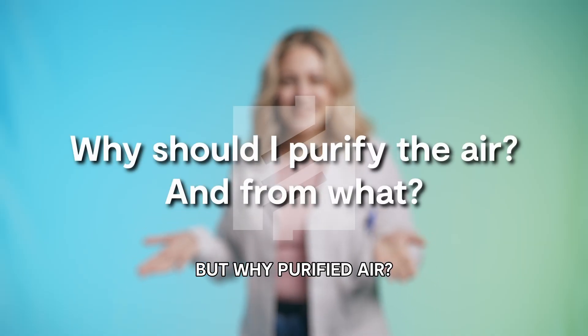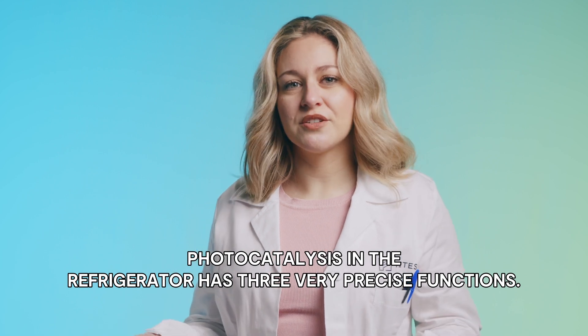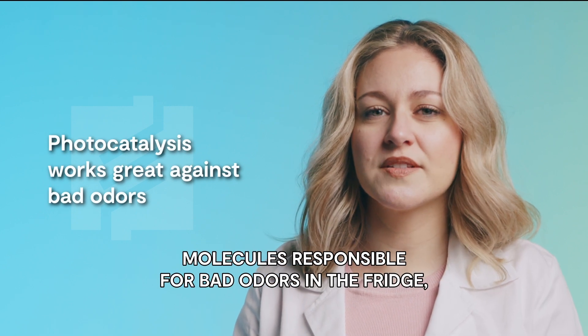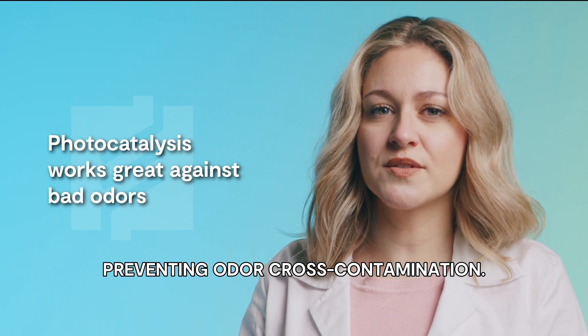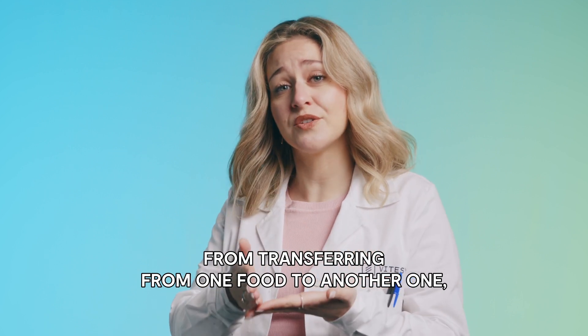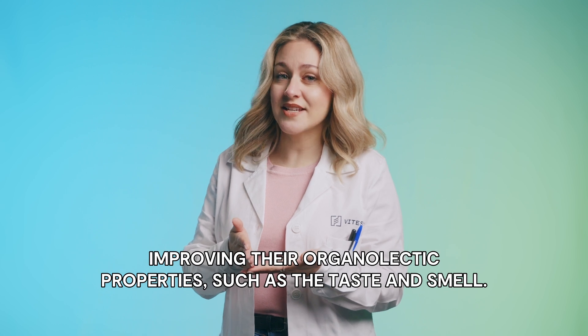But why purified air, and above all, from what? Photocatalysis in the refrigerator has three very precise functions. Firstly, photocatalysis eliminates molecules responsible for bad odors in the fridge, preventing odor cross-contamination. In other words, it prevents odor particles from transferring from one food to another, improving their organoleptic properties, such as taste and smell.